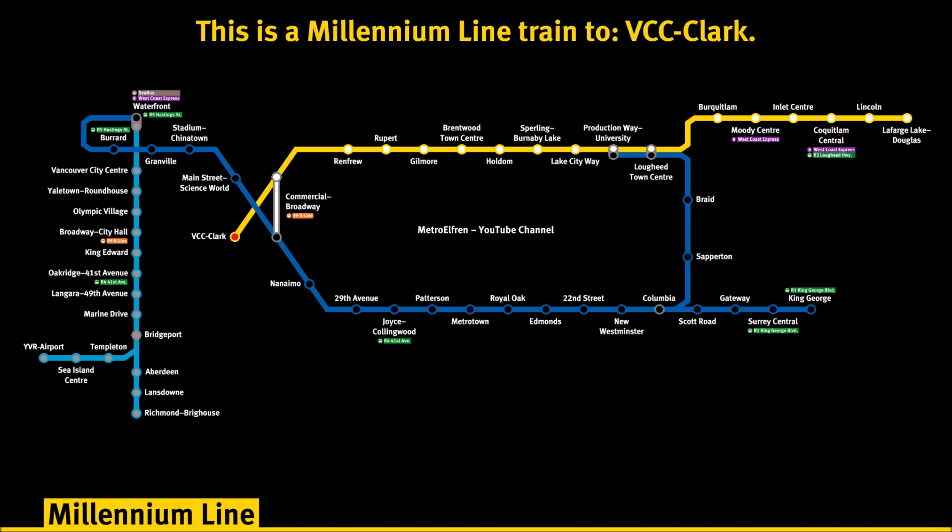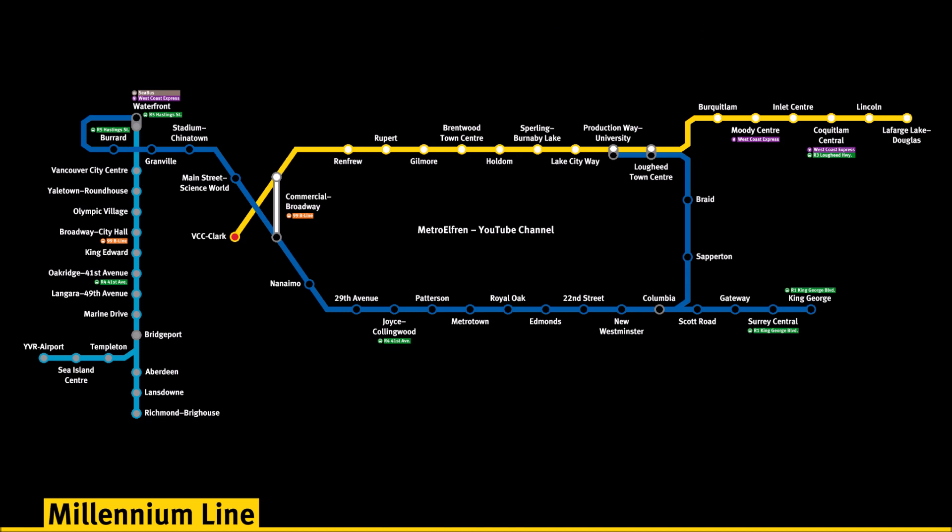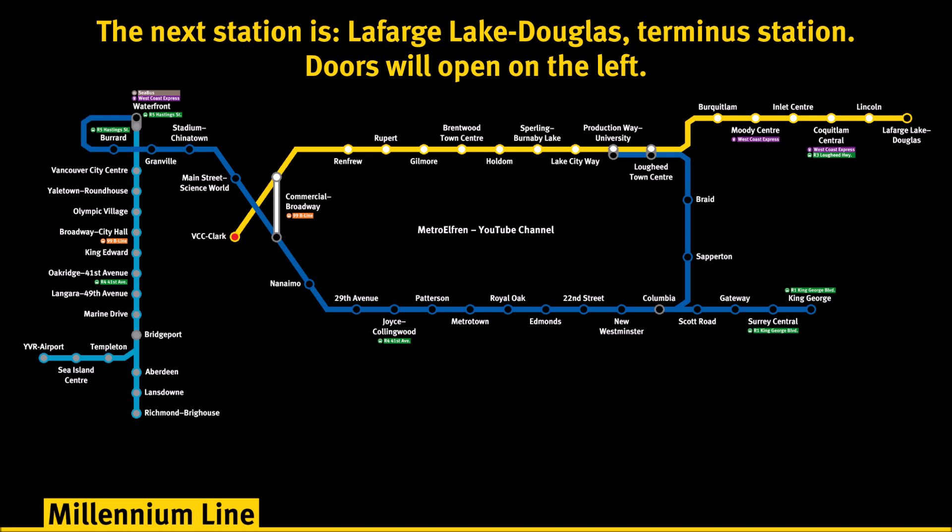This is a Millennium Line train to VCC Clark. The next station is Lafarge Lake Douglas Terminus Station. Doors will open on the left.